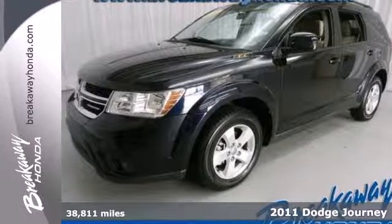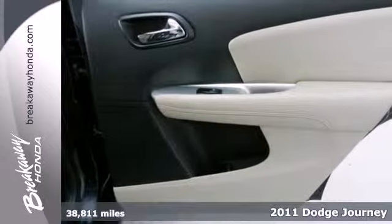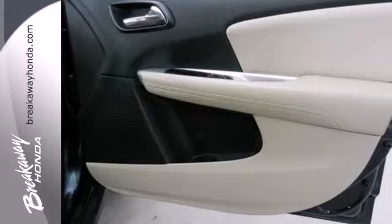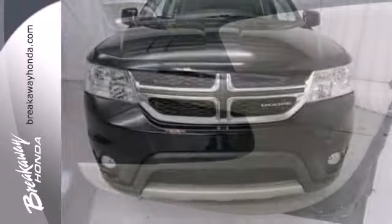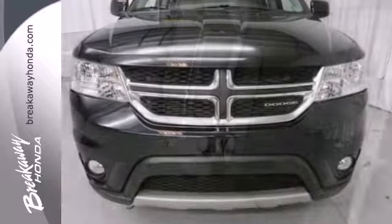Here's a 2011 Dodge Journey. This roomy and refined crossover is packed with standard features, including air conditioning, remote power door locks, driver and passenger whiplash protection, four-wheel anti-lock brakes and a premium sound system with MP3 input.